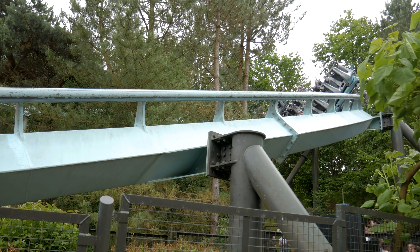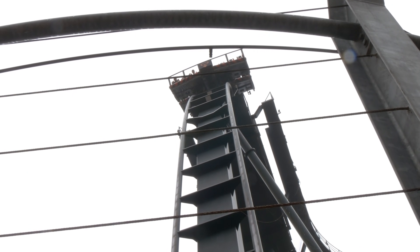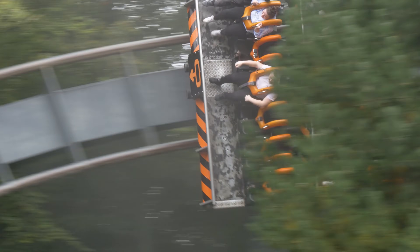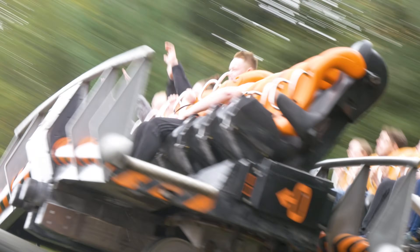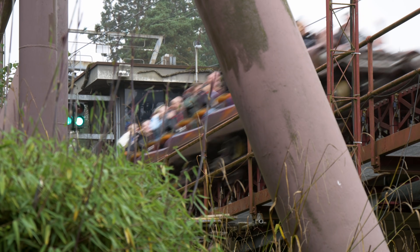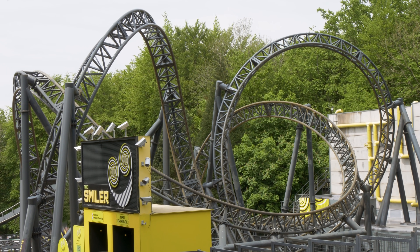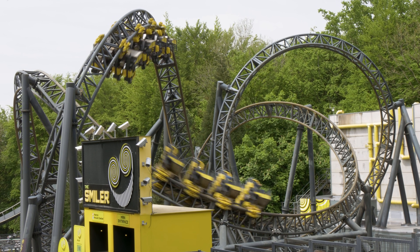So, there you go. Over the past 10 minutes or so, we've seen a whole range of ways to ride all 7 of Alton Towers' major roller coasters the fastest. Did you predict the fastest itinerary, and did you think getting to the park early would make such a big difference? Let us know in the comments down below. We'll see you all next time.